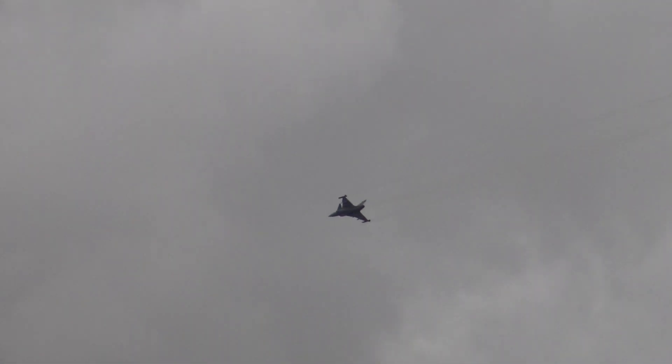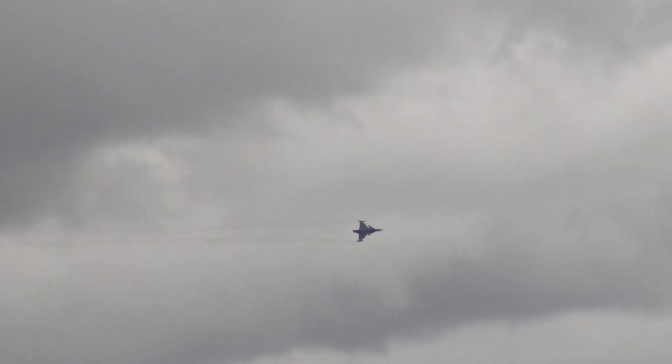Very nicely demonstrated slow roll there. It looks quite serene as you see the aircraft rolling, but he was working very, very hard, using all three axes of the control system to make a faultless slow roll.